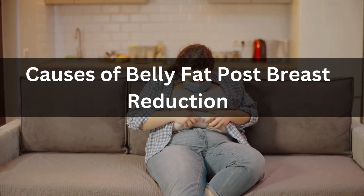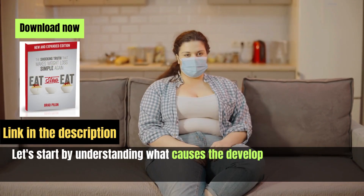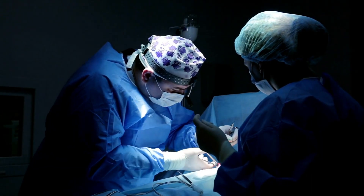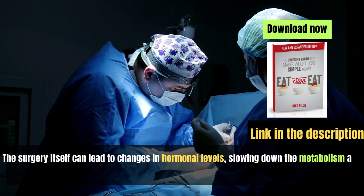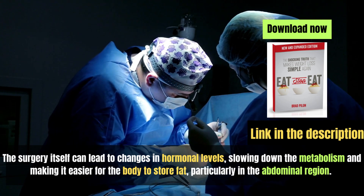Let's start by understanding what causes the development of belly fat following breast reduction. The surgery itself can lead to changes in hormonal levels, slowing down the metabolism and making it easier for the body to store fat, particularly in the abdominal region.